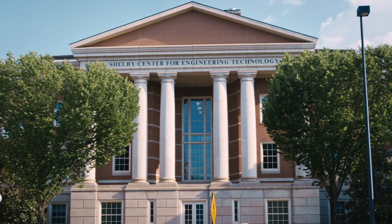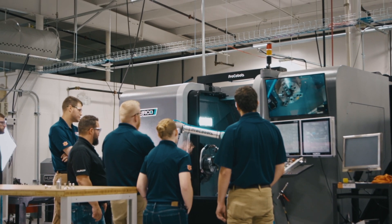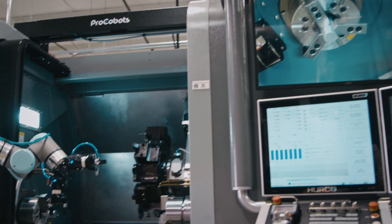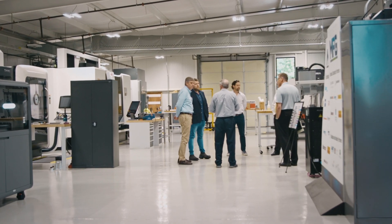Our focus here at ICAMS is to improve technology adoption for small and medium manufacturers. The large companies have all the capability they need to go and buy whatever technology they want — they can put the engineers and the project team and go install that. Coming from the small manufacturer world, I was the engineer in the plant.